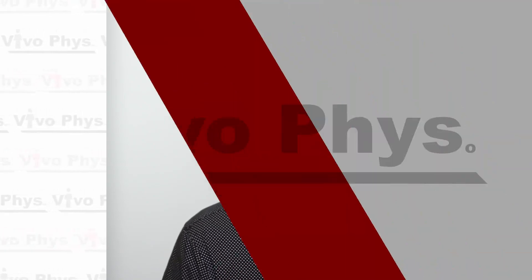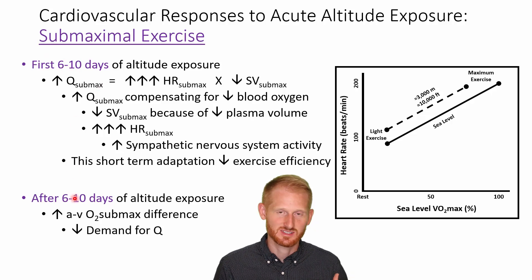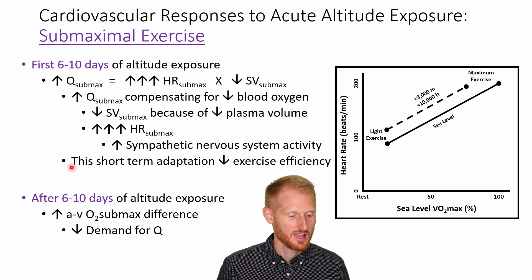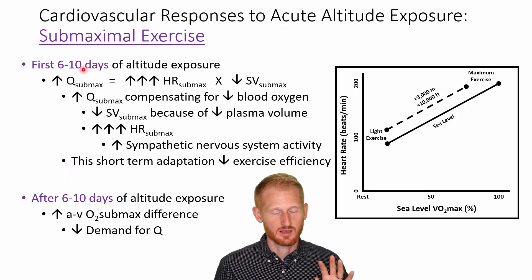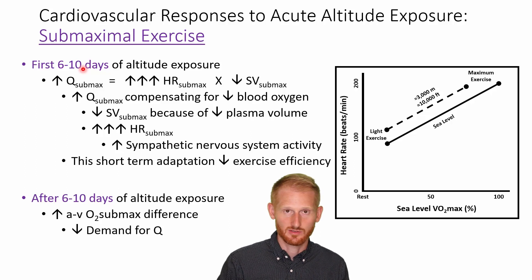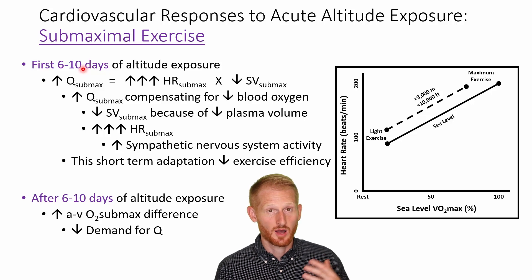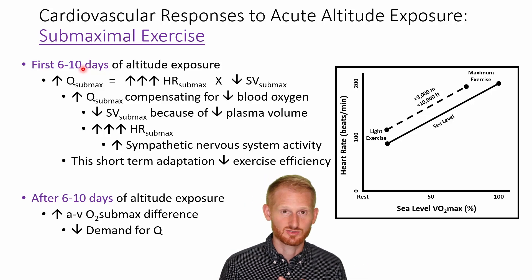Exactly how your cardiorespiratory system is going to respond to exercising at altitude is going to vary based on how long you've been there. We also need to separate out submaximal versus maximal exercise because there are some differences there. What's unique about submaximal versus maximal exercise is that at submaximal exercise levels you can compensate with different physiological functions.